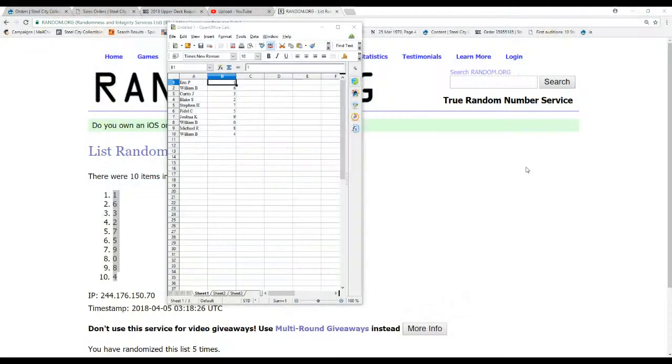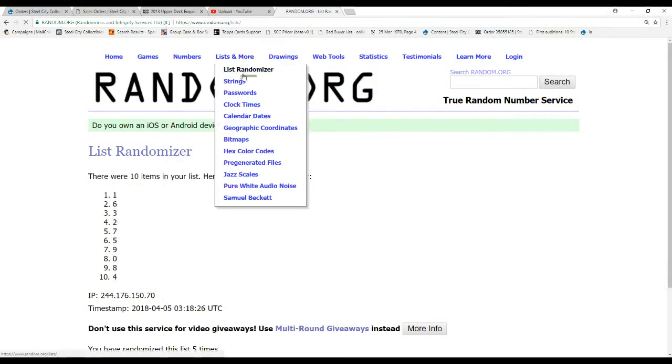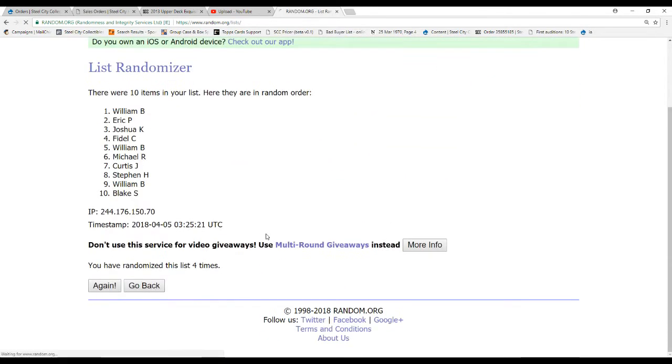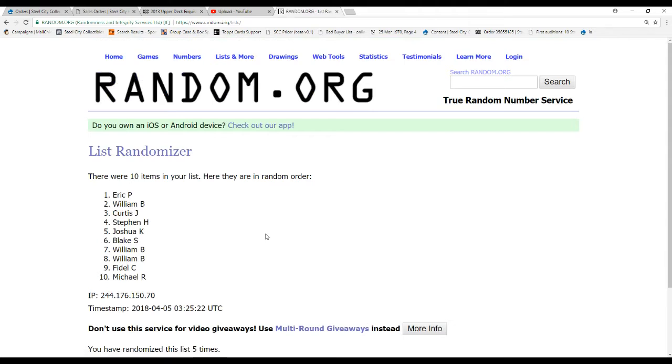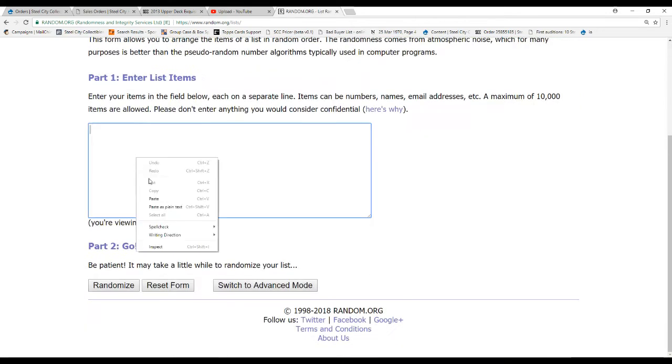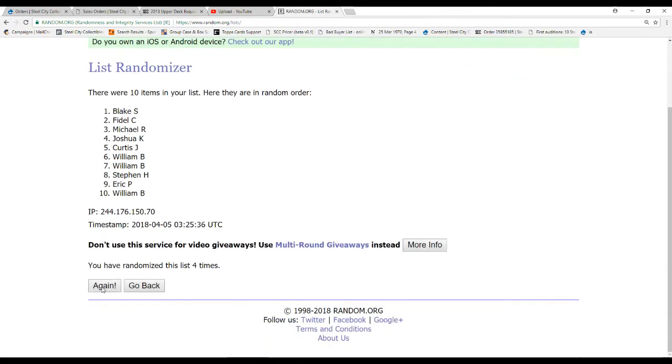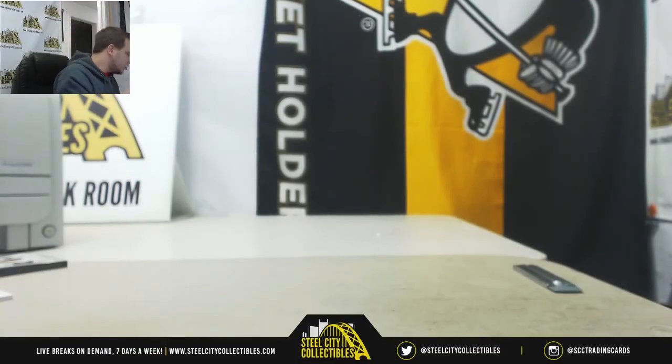Two things to random. First one's going to be for the Robert Heron auto — five times — and that's going to go to Eric P. in slot one. And then we'll do that same list again for the LeBron, in case you do get anything. And that's going to go to William B. grabbing that one. And that will do it, guys. Thank you for joining. I'll have more UD Exquisite up in the future, so keep checking — it's one of my more popular serial breaks. SteelCityCollectibles.com, and I will see you guys soon.